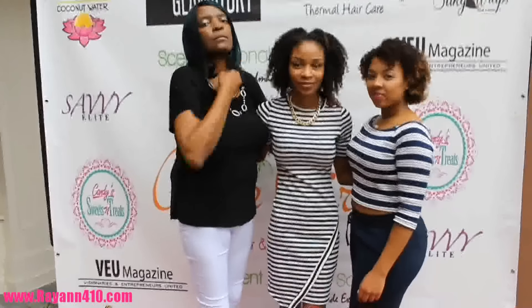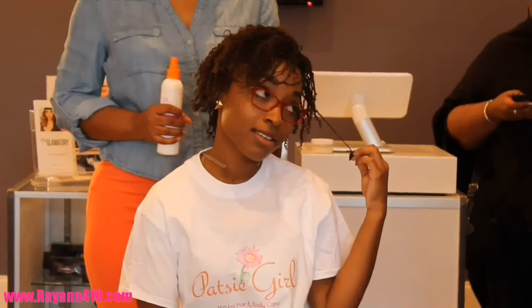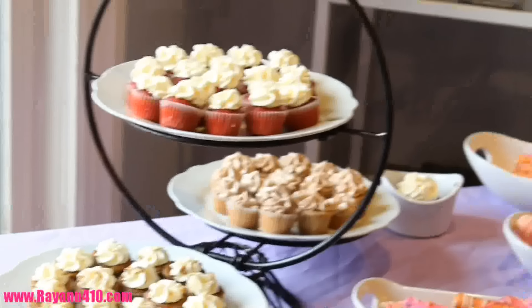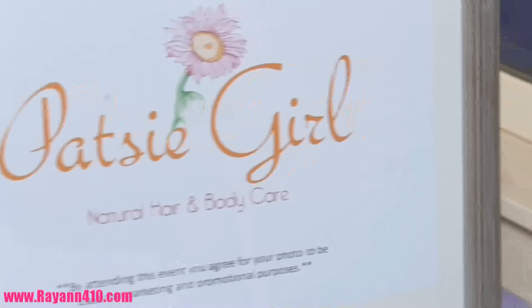Hey guys, so I'm back with another recap. If you guys missed it, I got the opportunity to attend the Patsy Girl on Tour launch here in Atlanta. I hope you guys enjoy all the footage that I got for you guys — it was such an amazing turnout.